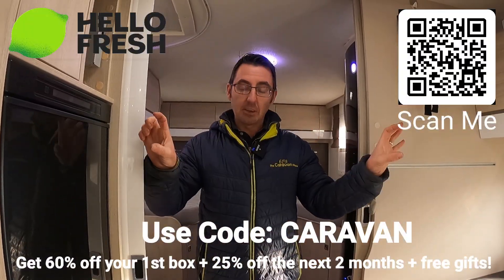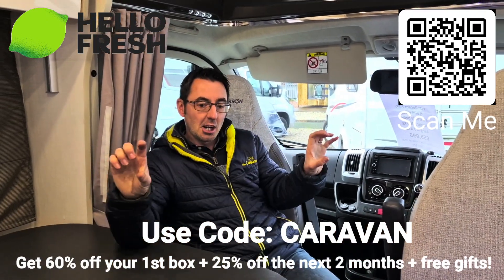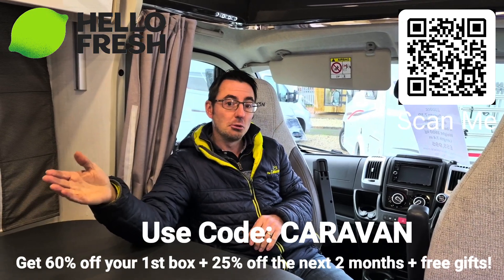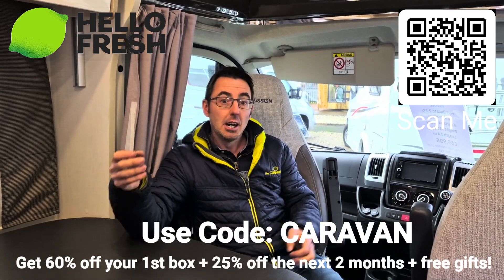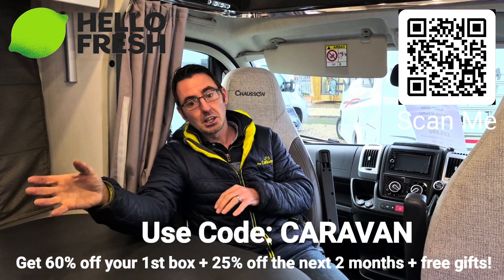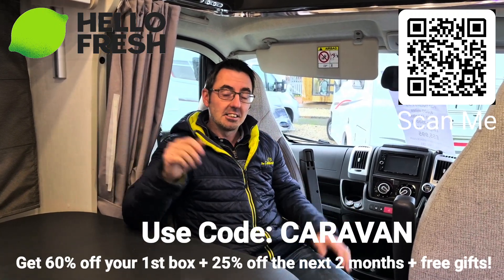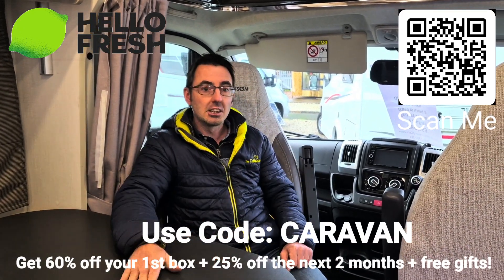We've also got a discount code coming up where you can save 60 percent using our code. You get 60 percent off and also a further discount on the next two months, so during this time when it's a little bit tighter over Christmas and the new year we can actually save a lot of money. You're not going to be able to go out and buy all the ingredients for what it's going to cost you, so if you've not already tried Hello Fresh use the code below — it's going to save you a fair bit over the Christmas period and give you some delicious meals you can cook as a family.